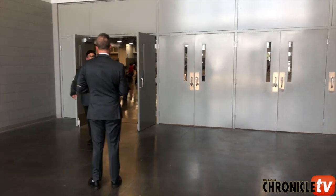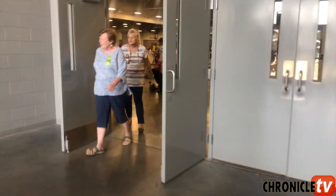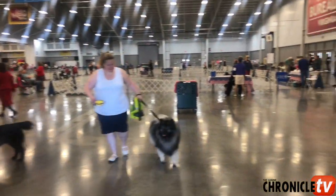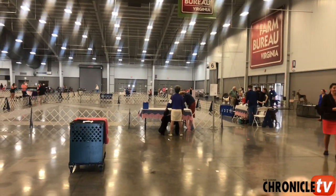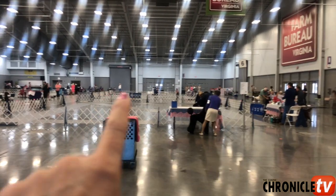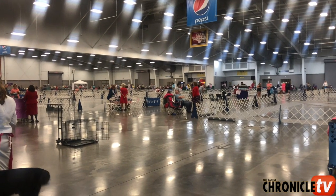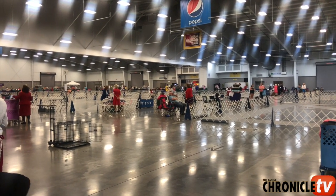We are headed in the building now and I'm going to show you how you see the ring numbers and find the ring that you're going to be showing. You can see right there, that's the ring number, and there's ring numbers over here, over here, over here. So when you enter the dog show, you're going to make sure you find the ring that you're scheduled to show in.